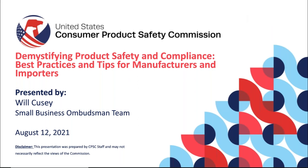Hi, my name is Will Cusey and I'm a member of the Small Business Ombudsman Team here at the U.S. Consumer Product Safety Commission. Today, I'm going to be demystifying product safety and compliance and I'm going to give you best practices and tips for how to make safe, compliant consumer products.